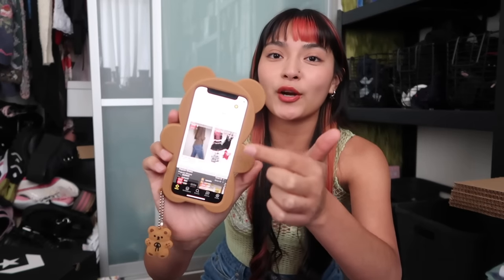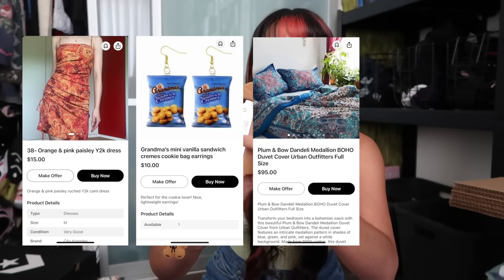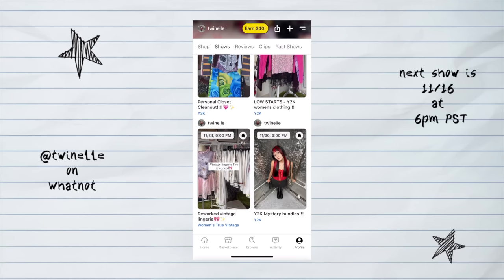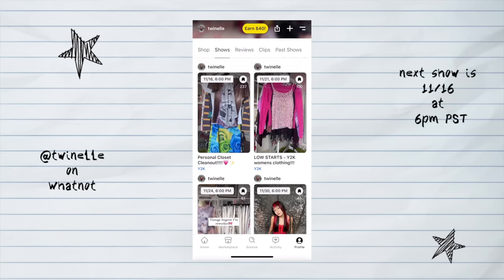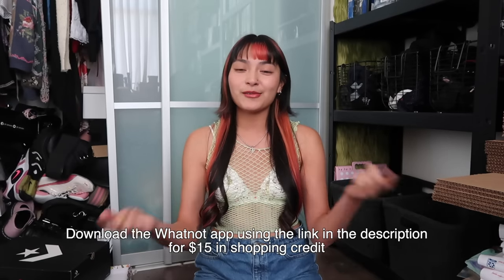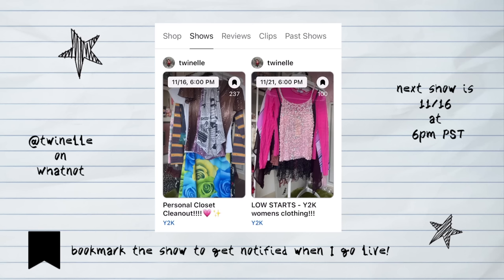Whatnot has live streams happening literally all day long — auctioneers all across the country are going live selling clothes, jewelry, home decor, plushies. This is where I find all my 90s Y2K clothes. Recently I've been obsessed with pins and brooches for a DIY project — I found this adorable pin of two little cats playing inside a fishbowl for only four dollars. I'm also an auctioneer and try to have a show at least once a week. Even if you don't want to buy anything, you're welcome to join just to hang out. I have a link below to download the Whatnot app — first-time users get $15 in shopping credit to use in my live stream or anywhere in app.